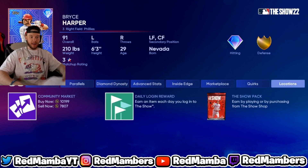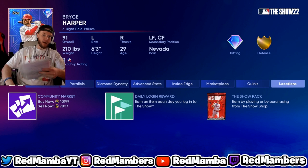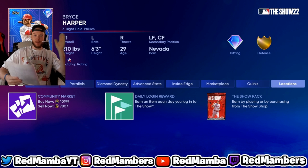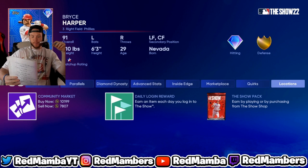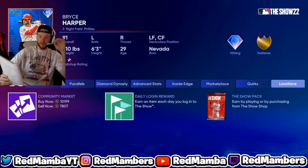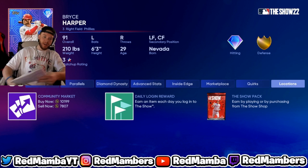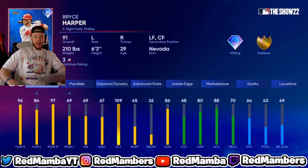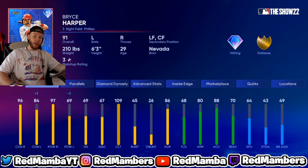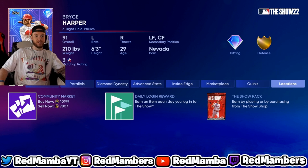Bryce Harper is my second lock of the video. I'm buying him under 10k — his quick sell value is 9k for a 91 overall. I think by the next roster update in two weeks, Bryce Harper will easily be 20k plus, making this an easy double-up. He could even get upgraded to 92, 93, 94 — he's hitting .365 with five home runs in June. He's one of the most underrated players, not really talked about, but he has good defense and decent speed. At 9k, this is a steal.